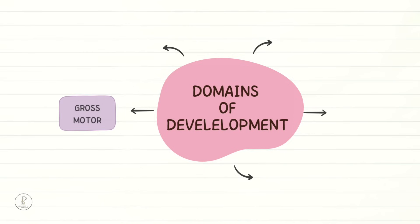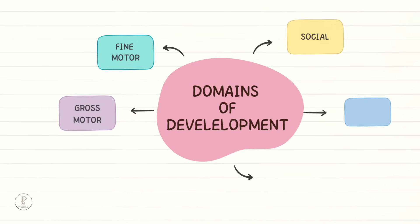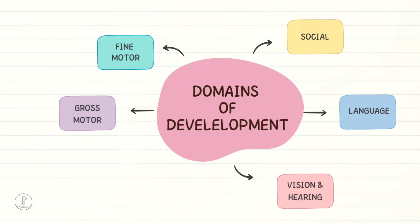Development is usually assessed under five domains: gross motor development, fine motor skill development, personal and social development, language development, and vision and hearing.